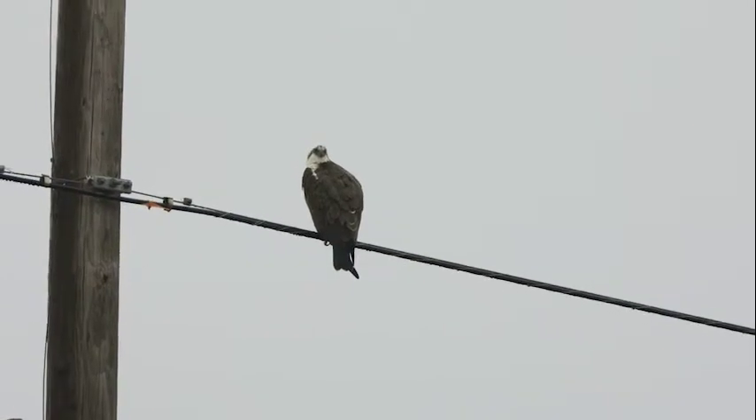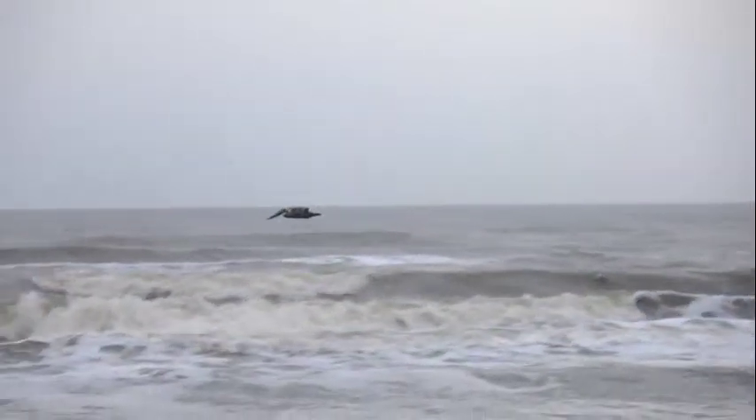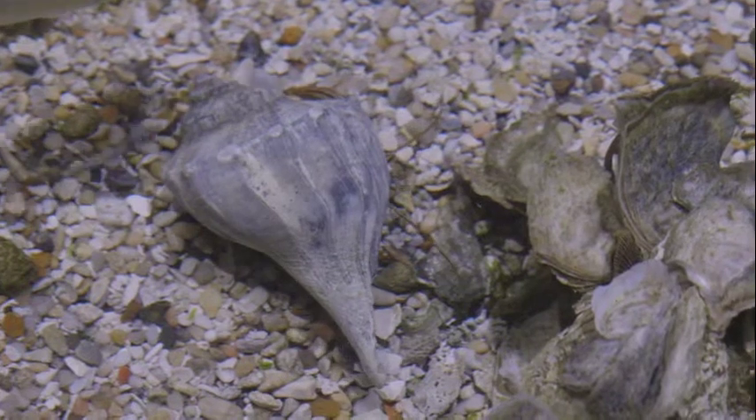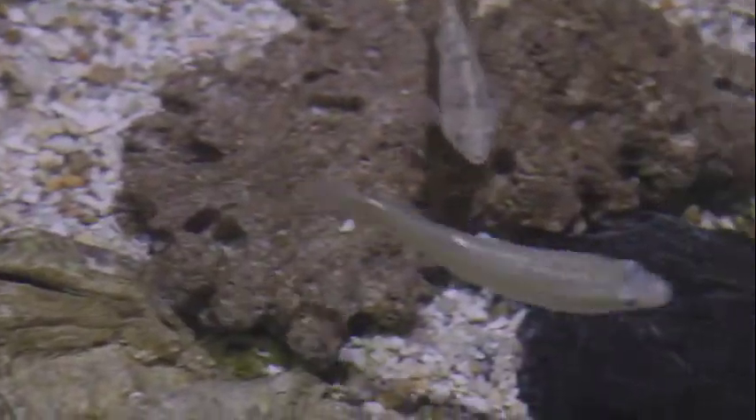They help clean our water. Each individual oyster can filter around 50 gallons of water per day. Oyster reefs are the building block of the ecosystem in Texas, and that's why this project is so important.